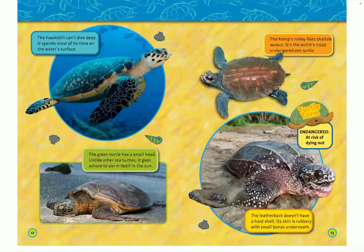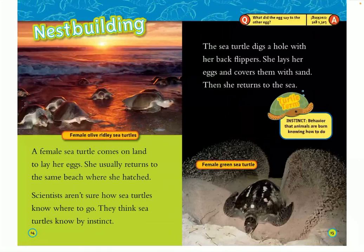The hawksbill can't dive deep and spends most of its time on the water's surface. The Kemp's ridley likes shallow waters and is the world's most endangered sea turtle. The green turtle has a small head and, unlike other sea turtles, goes ashore to warm itself in the sun. The leatherback doesn't have a hard shell — it's rubbery with small bones underneath.